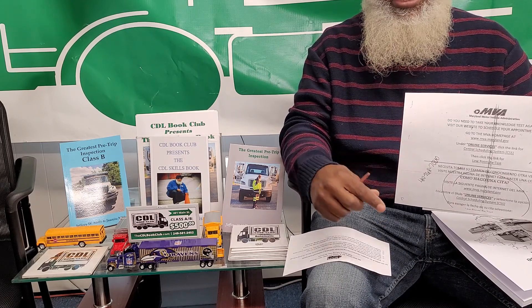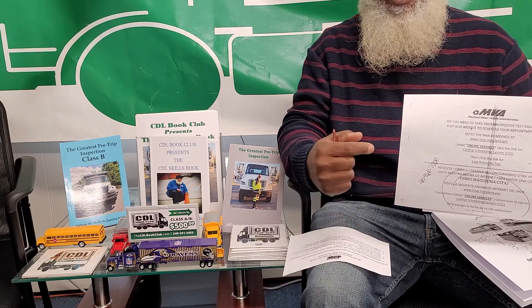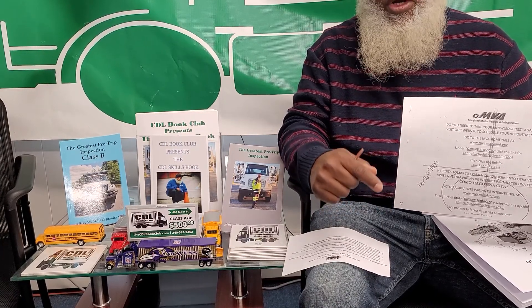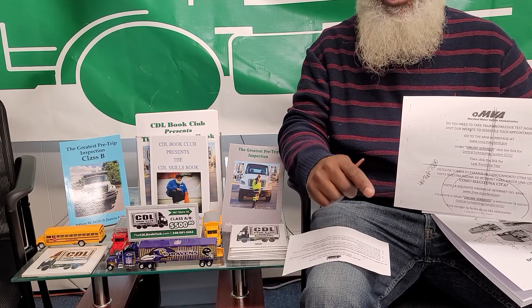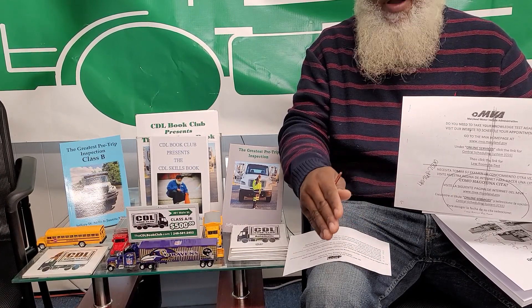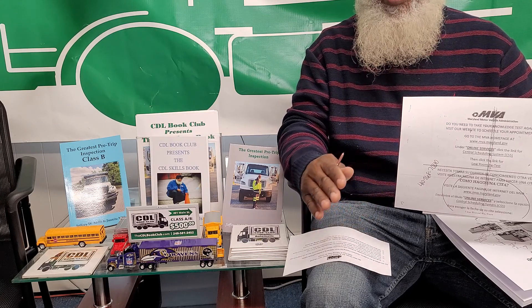If you want to get that CDL, all you need to do is come right here to CDL Book Club at 401 Main Street, Laurel, Maryland, Suite Letter A as in Apple. Monday through Friday, 10 a.m. to 5 p.m.